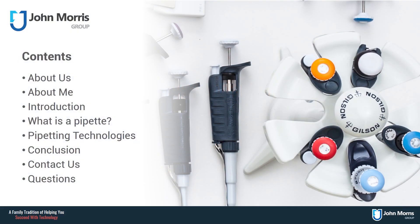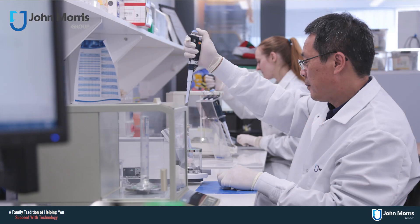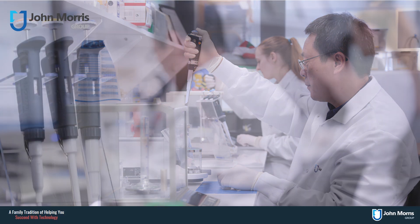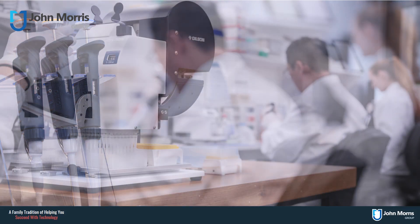I will be covering a number of short topics: a blurb on John Morris Group, a little bit about who I am and how I can help you, what a pipette actually is and how it works, and the different types of pipettes available to you. John Morris Group has been around for over 60 years, providing industry-leading supply, installation, service and support of high quality precision instrumentation to all types of laboratories around Australia and New Zealand — from microbiology and chemistry labs to undergraduate teaching labs, astrophysical simulation, food, feed and beverage laboratories, and cosmetic and pharmaceutical organizations.